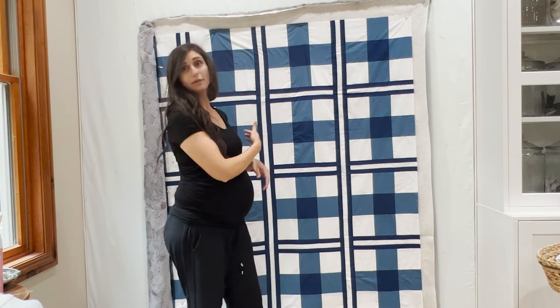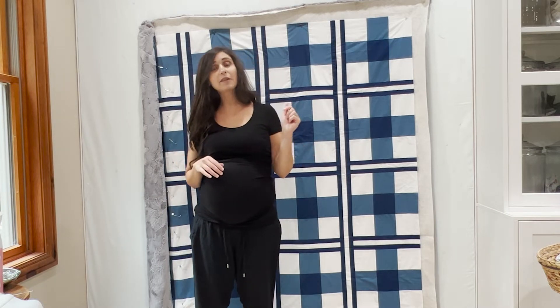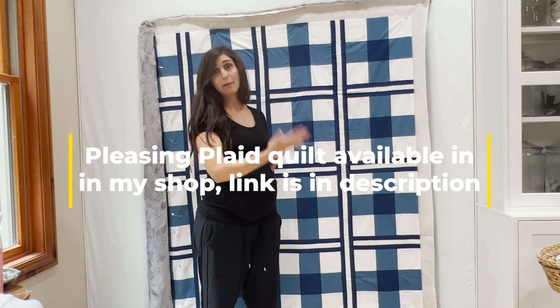This is my newest pattern — it's called the Pleasing Plaid Quilt and it's available now in my shop, the link is in the description. We're actually getting ready to start a quilt-along August 1st through September 2nd.